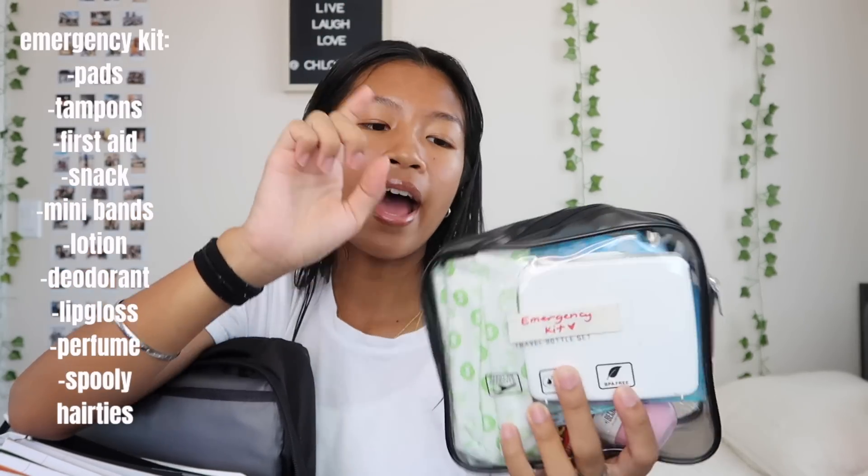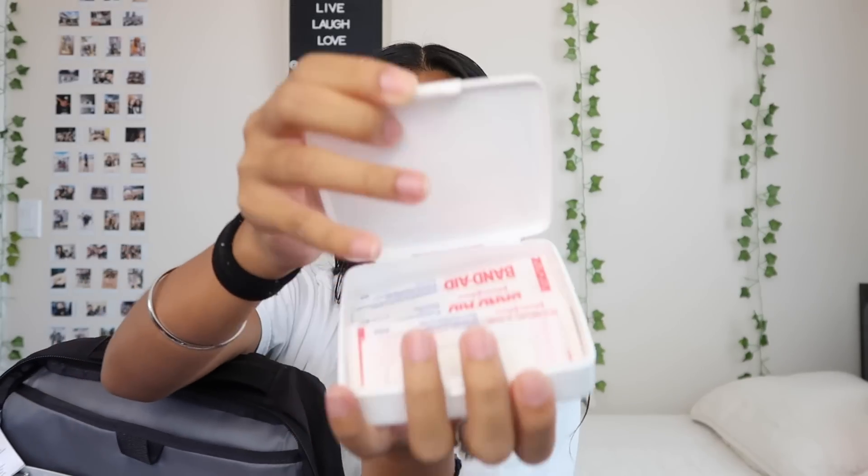Inside this emergency pouch, I have pads as well as tampons. I also have a band-aid and a small first aid kit — I got this from Walmart, it was about a dollar or two. And then I have a granola bar because you're going to get hungry in school and you can't just go to lunch in the middle of class. And then I have rubber bands because this year I'm planning on doing cute hairstyles and I know for a fact they're going to break.